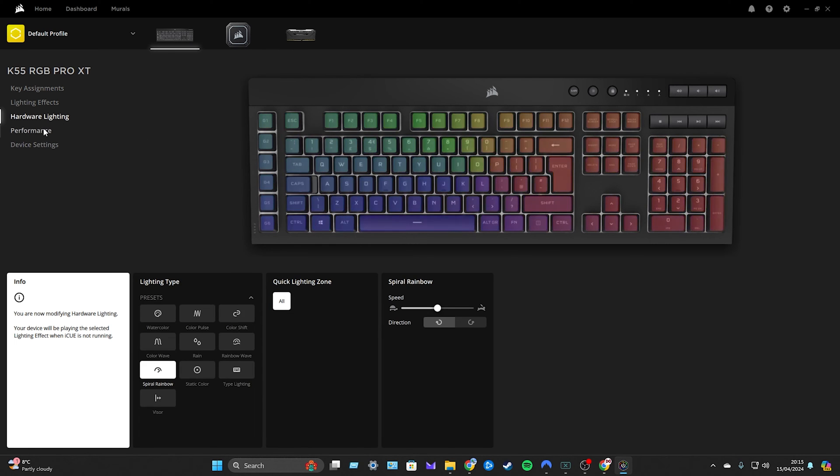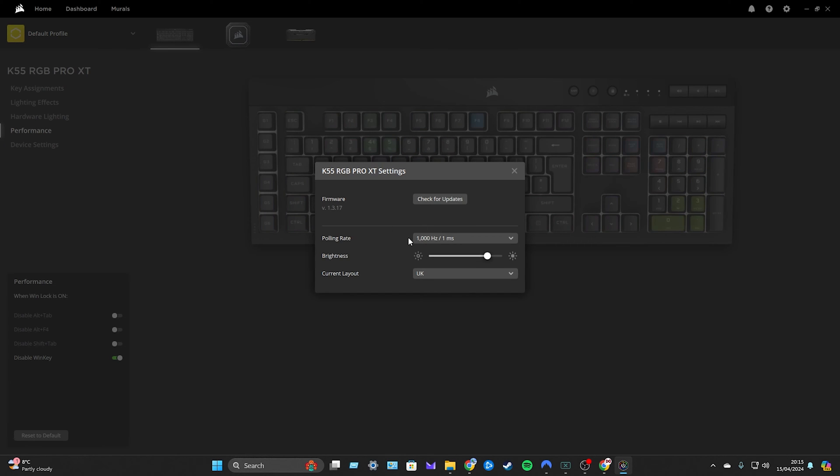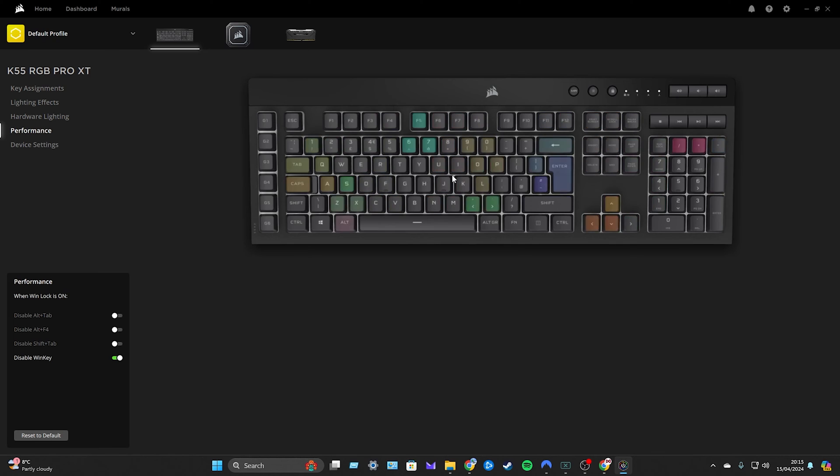There's hardware lighting as well as performance settings. When the lock key is on you can disable different functions. Under device settings you can check firmware, adjust the polling rate and brightness, and select the current layout depending on where you are in the world.